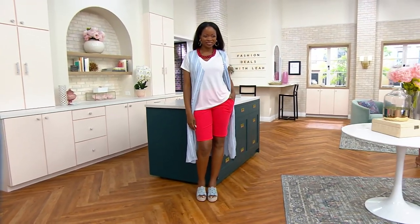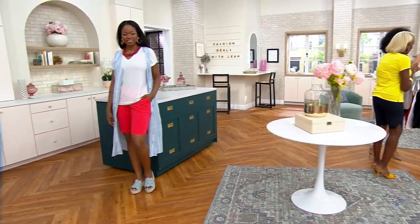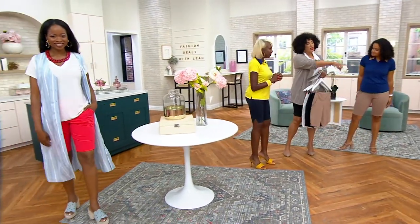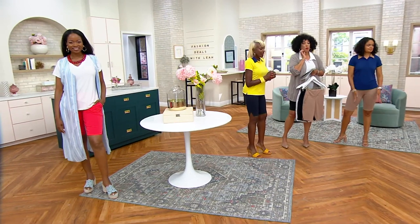Let's talk about the styling. I love that everybody is sort of styled differently. Let's start with Lorraine wearing the white. Hi, Ashley — it's good to see you. Good morning. So I love that everybody is styled differently — let's start with Lorraine wearing the white.